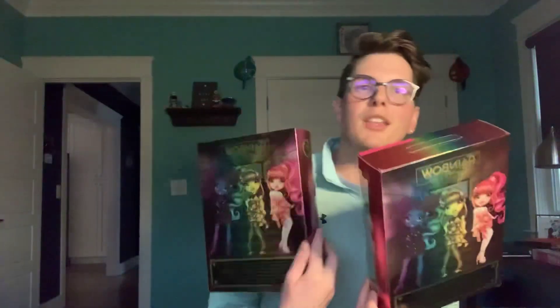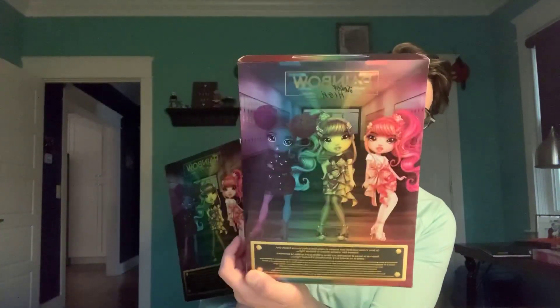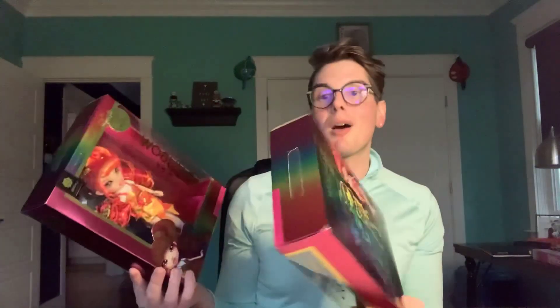On the back of the box, are they both the same? Yes — you can see both sisters, and you can also see Crystal. And I'm going to go ahead and just get them out of the box with you guys.